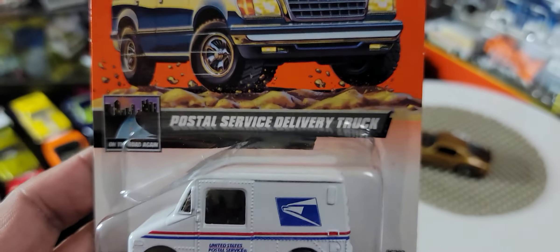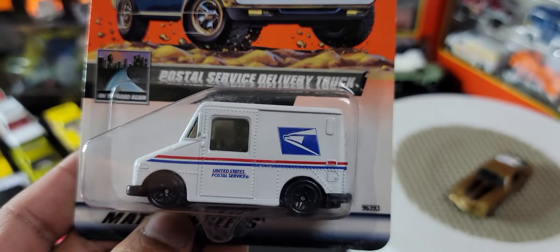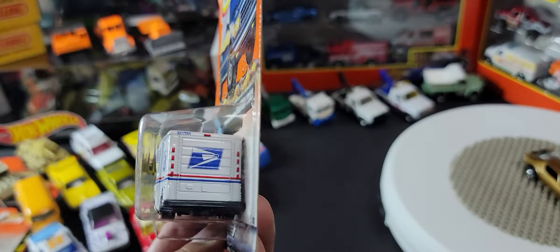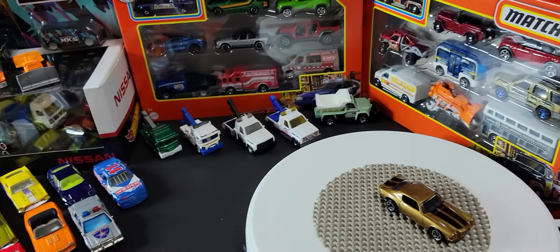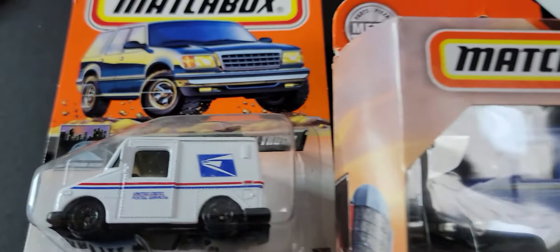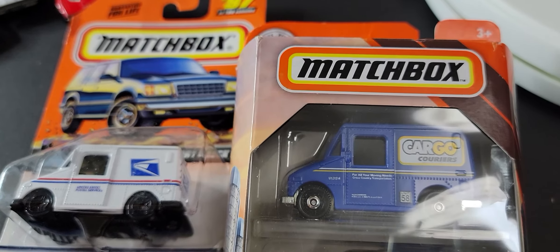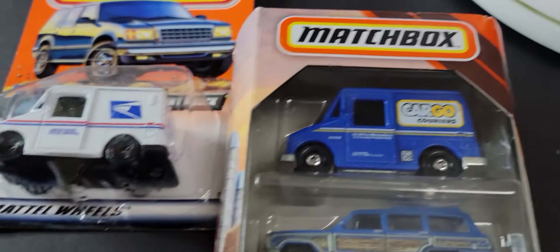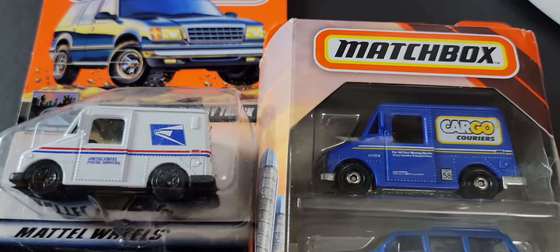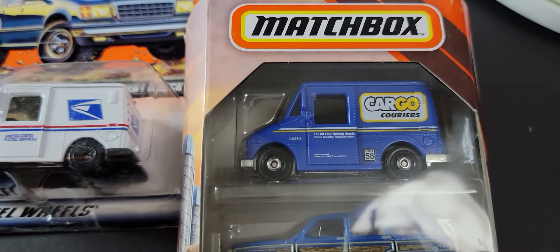Next we have a mail truck — it's called a Postal Service Delivery Truck. Really a very cute little casting here, good detailing on the side and the back. I'm just curious to see if that's the same casting. I'm not sure if it's identical but it's very similar. I think the white one's metal, and I can't tell if the blue one is metal or plastic, but I think they might both be metal.